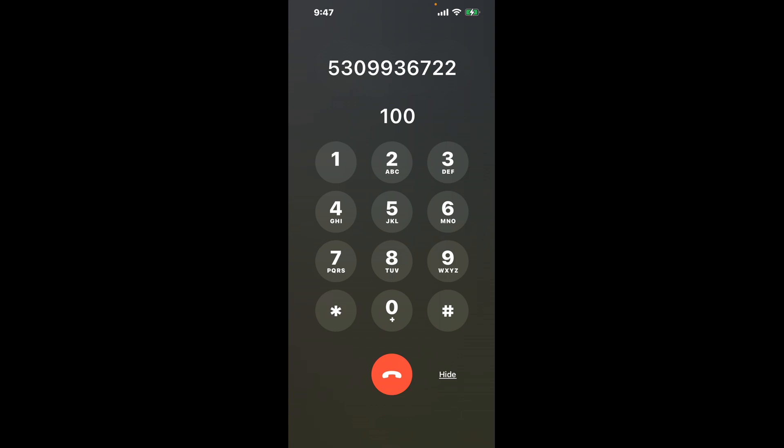First, dial the phone number 530-993-6722. Once connected, here's a neat trick to bypass the automated messages: dial the combination 100. This shortcut is a quick hack to get you through the menu.